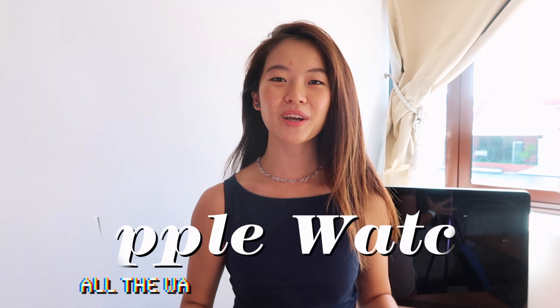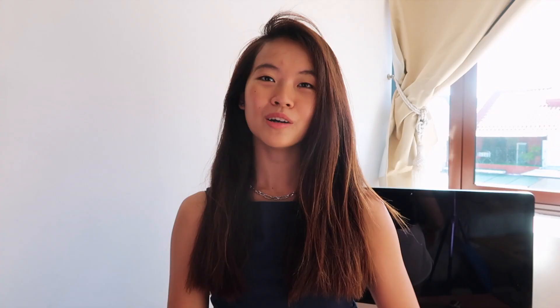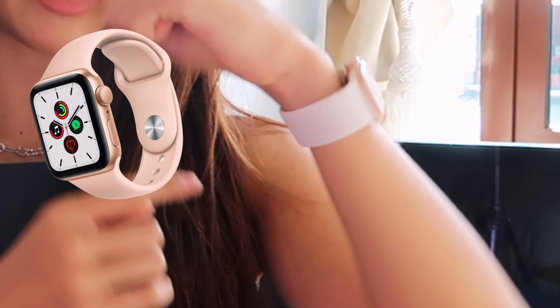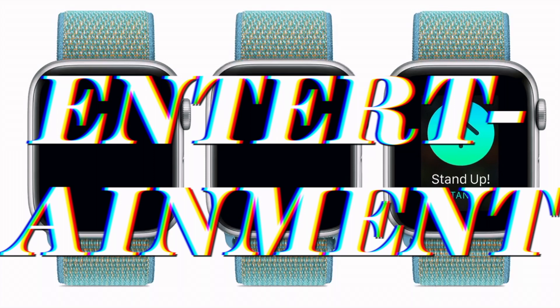Today we're going to be talking about my Apple Watch SE, which I got in gold in 40mm. She has been so helpful in uplifting my life, encouraging me to be fit, to be productive, and to be more mindful. I'm going to be covering a lot of apps in the areas of productivity, mindfulness, and entertainment.